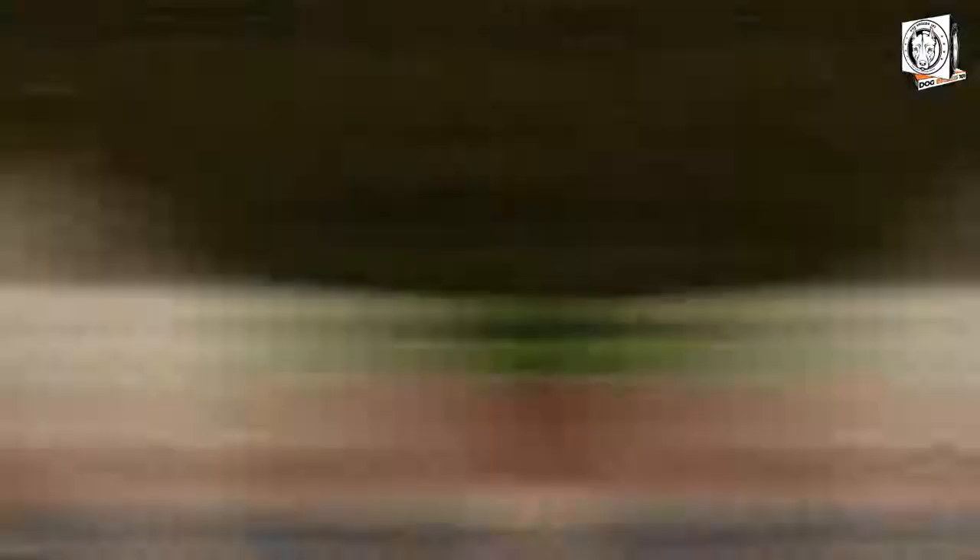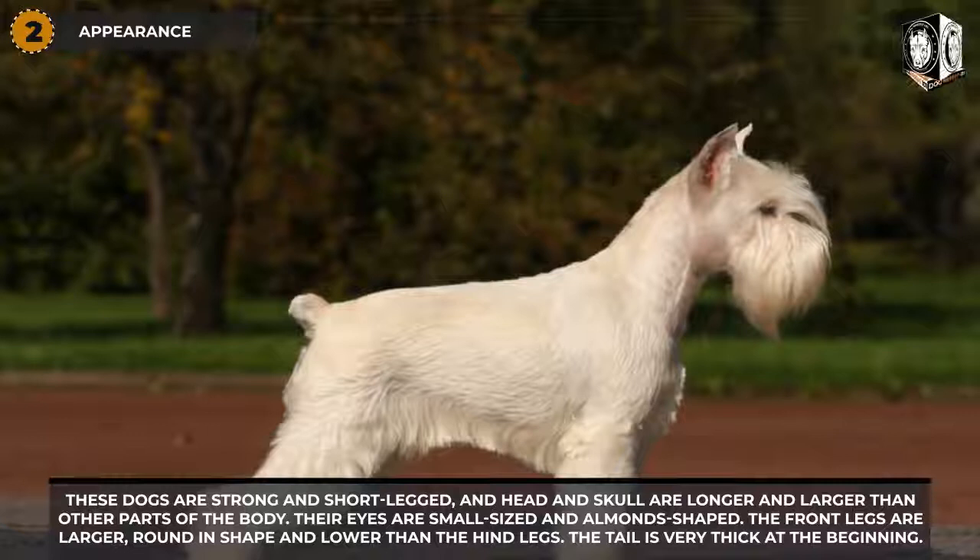Appearance: these dogs are strong and short-legged, and the head and skull are longer and larger than other parts of the body. Their eyes are small-sized and almond-shaped. The front legs are large and round in shape, and lower than the hind legs.